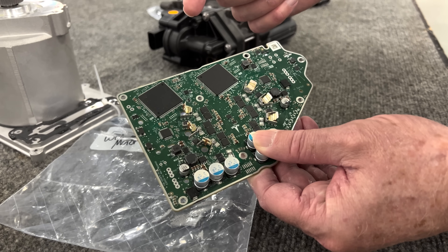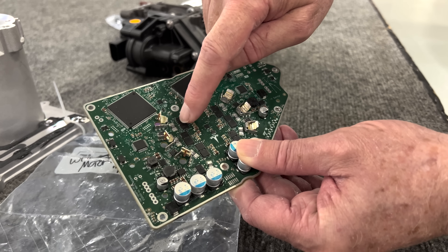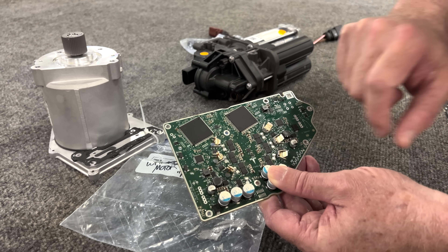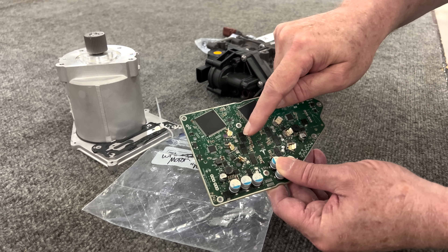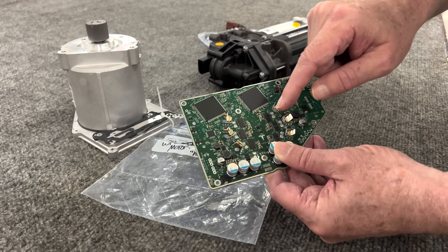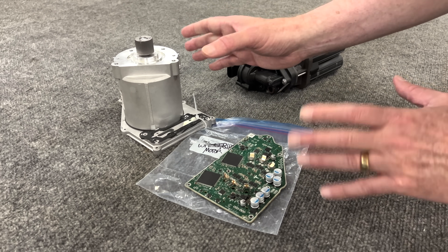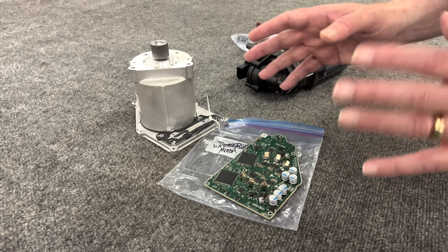When you reduce the current by a factor of four, these 12 switches — MOSFETs that control the motor — can be one quarter the size, and that means one quarter the price. These components are costly. So you save more money on these 12 switches than the entire cost of all four power window motors, all on this motor alone. There are four of these motors in the Cybertruck, so that's where the cost saving is for 48 volts for this system.